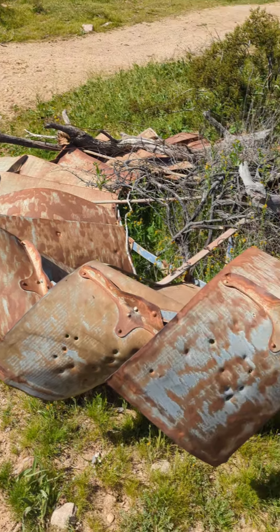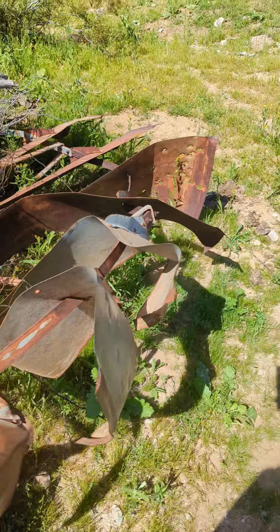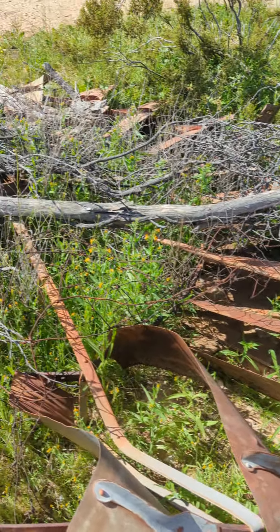All right, we got past Bessie — these are good cows, they're nice. Nice enough to not charge me or anything.